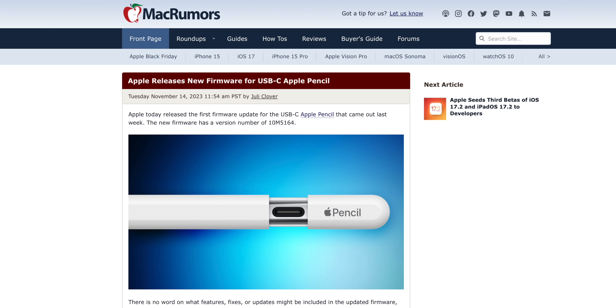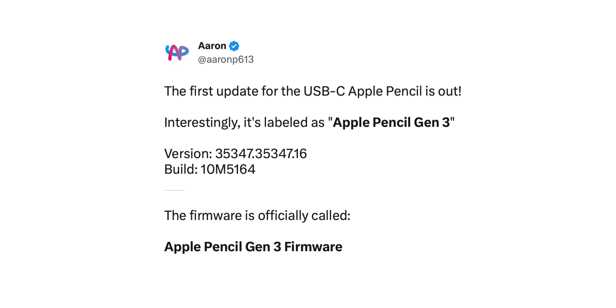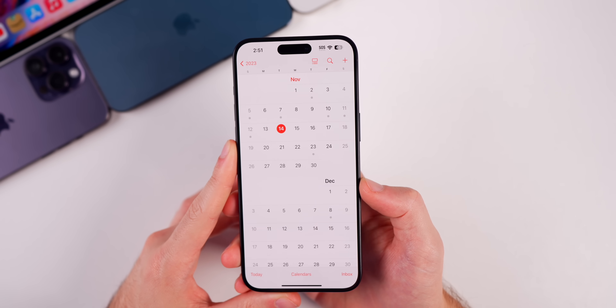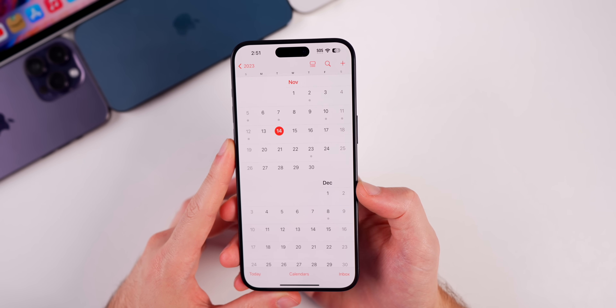For those with the new USB-C Apple Pencil, it received its very first firmware update today. The build for that update is 10M5164, so USB-C Apple Pencil owners can now update their device for the first time.